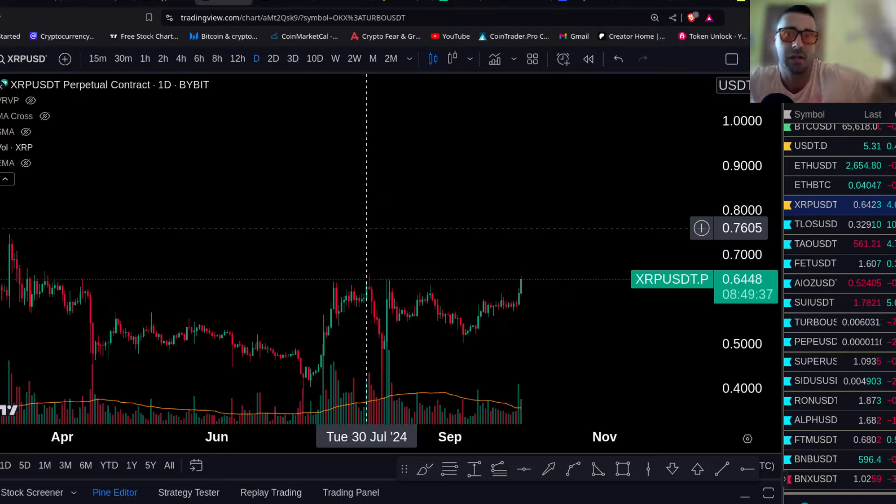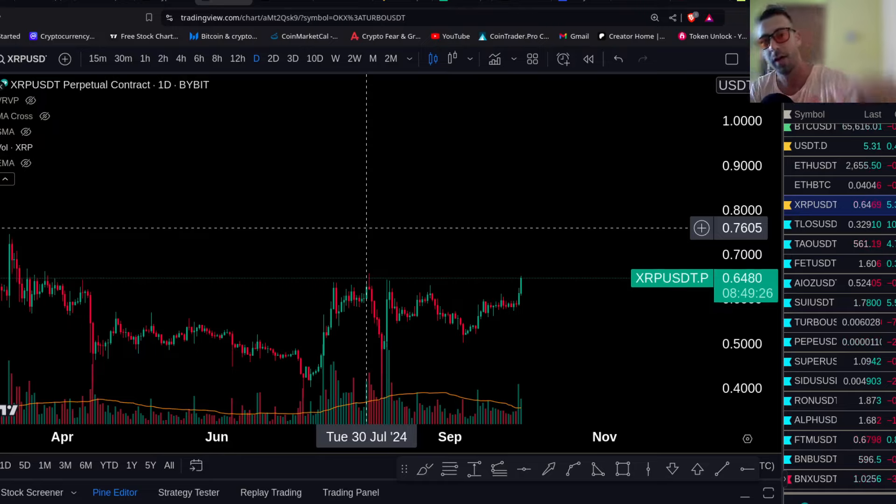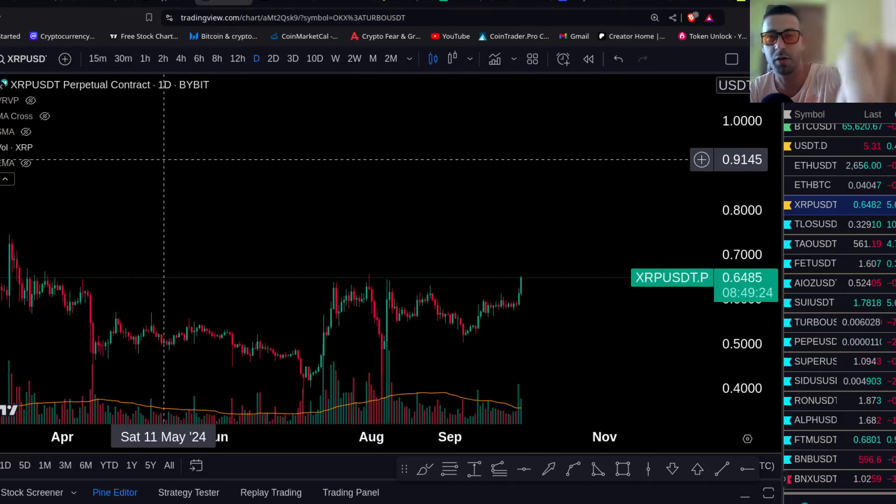So when you trade XRP, you want to have your stops in case you are wrong, and you want to have your take profits ready. When it pumps to your order, you collect your profits. If you want to leave a runner, that's fine — but always take profits, always take profit.